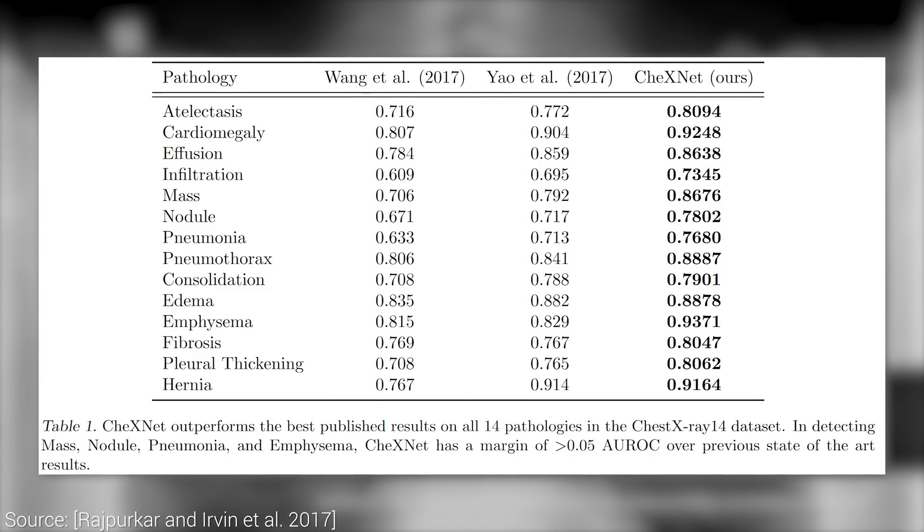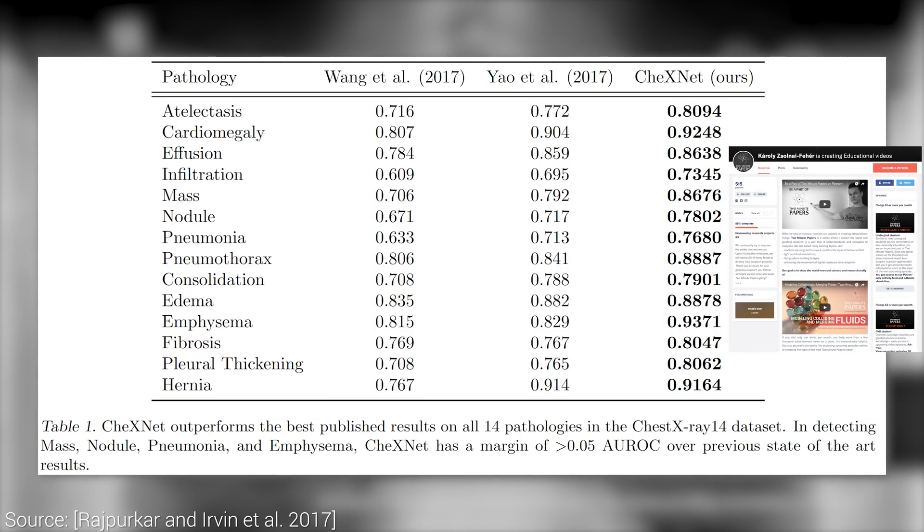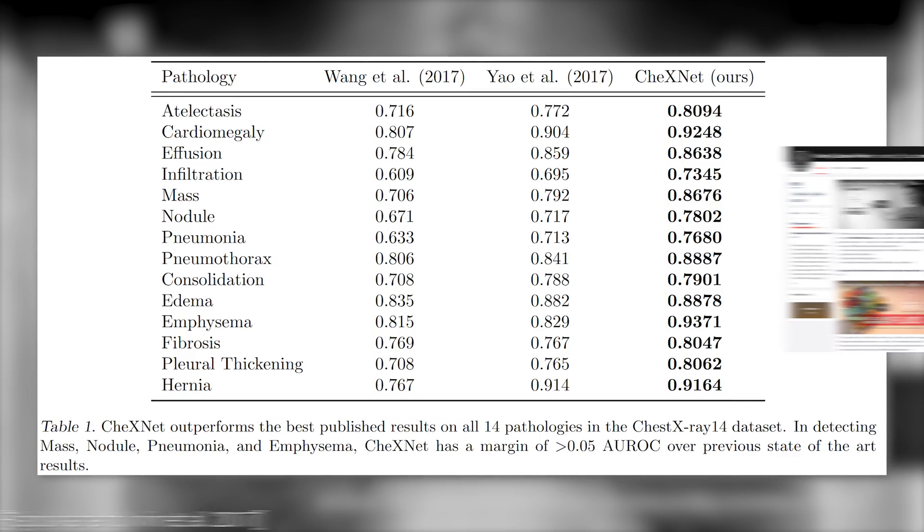Everyone needs to hear about this. If you wish to help us spread the word and tell these incredible stories to even more people, please consider supporting us on Patreon. We also set up a Bitcoin address — details are available in the video description. Thanks for watching and for your generous support, and I'll see you next time!